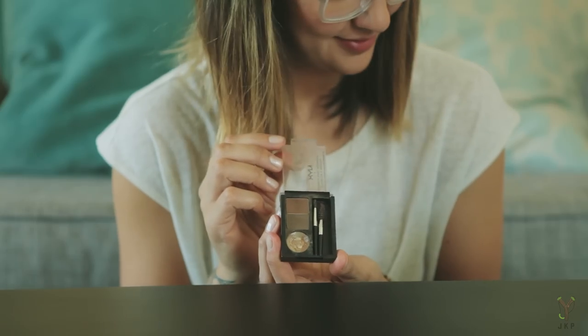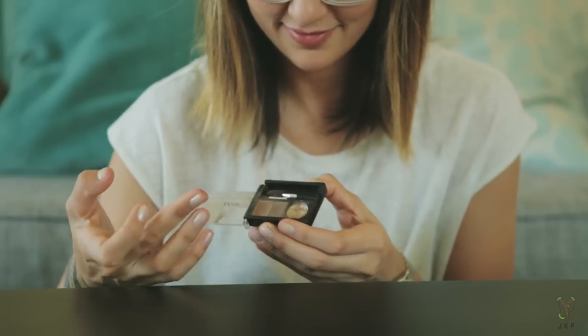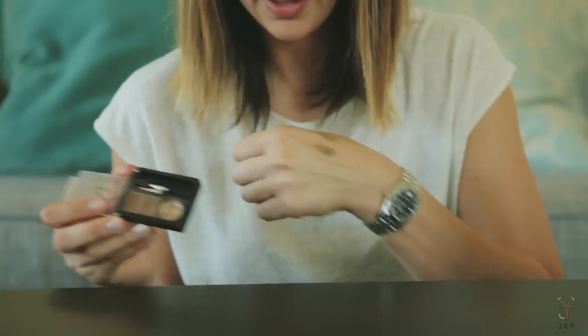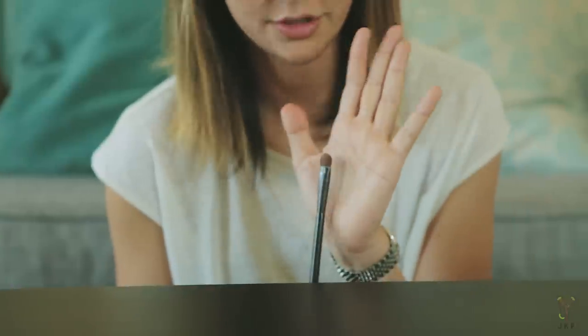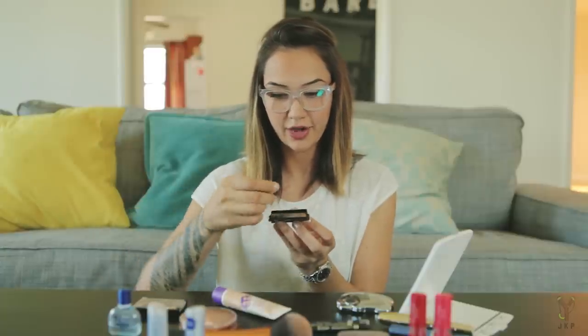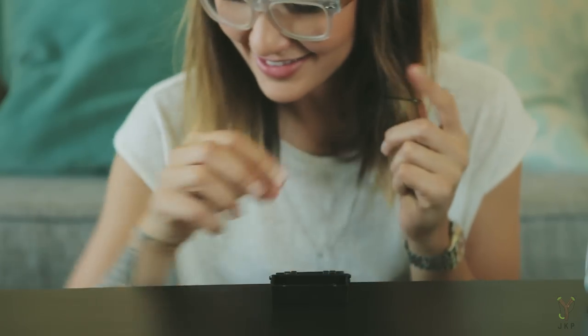I have NYX Eyebrow Cake Powder, which I honestly don't use much because I already have thick, dark, full eyebrows. I'm not sure why I bought it, but it does come in handy when I accidentally over-pluck and create a hole in my eyebrow shape — then I'll fill that in with this. It doesn't work great but it doesn't suck either. I also have bobby pins for stray baby hairs when I can't get everything in place.